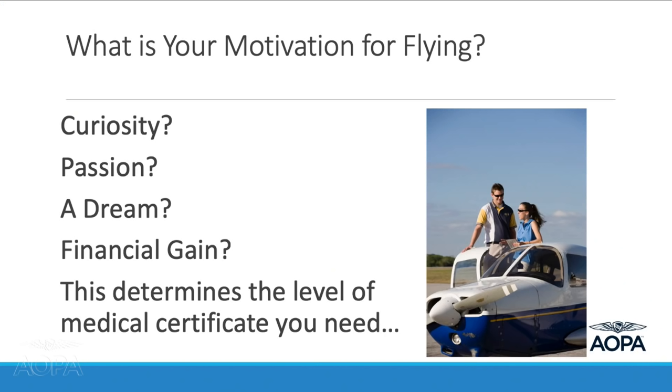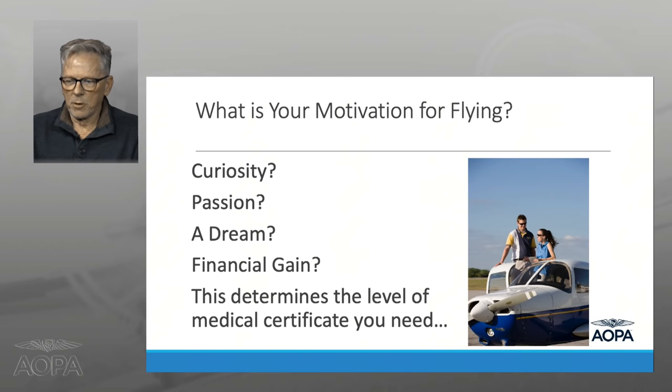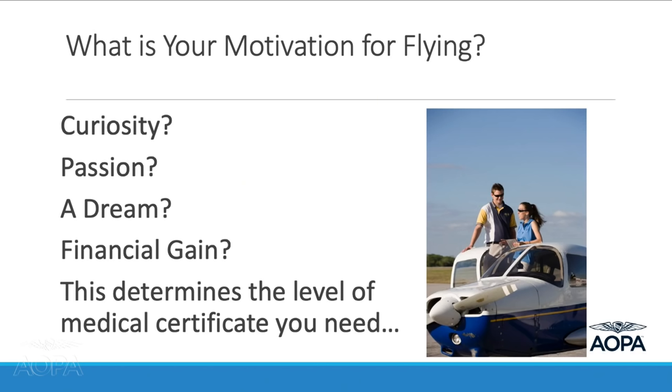What is your motivation for flying — curiosity, passion, a dream, or flying professionally? You don't have to decide your ultimate career goal as a student pilot, but you need to think about it because what you want to do has bearing on what class of medical certificate you'll need. In the FAA's world, there are three classes of medical certificates. A first class medical is the highest level of scrutiny and is required for pilots who exercise an airline transport pilot certificate.